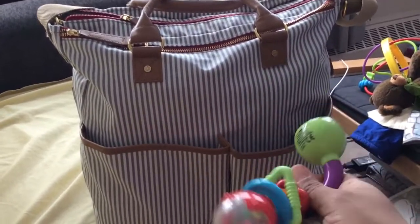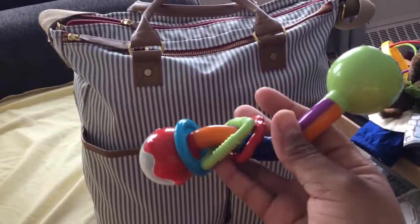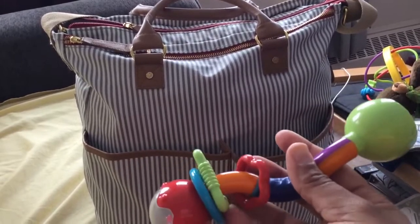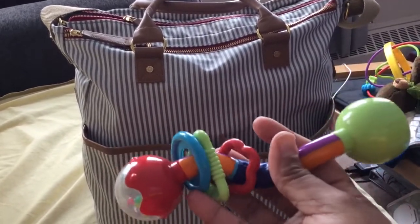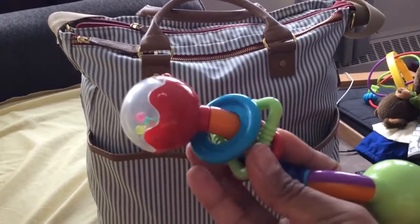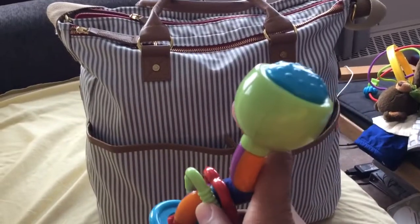It looks like a pretty basic, simple toy, but it gets his attention. When he's crying and fussing, this is pretty much the only thing that'll grab his attention and snap him out of it, and he'll just continue on. My son hates the car seat, so this helps to entertain him in the car seat.